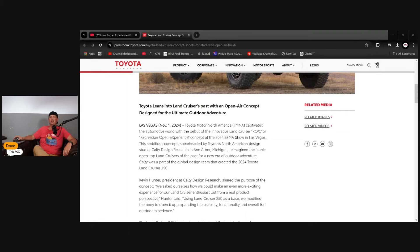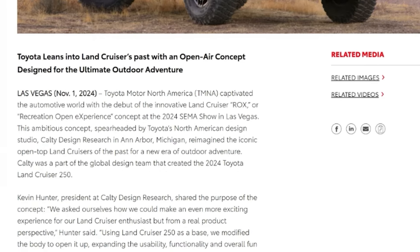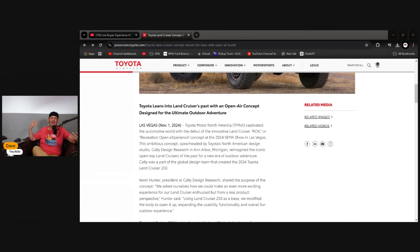We're going to see this thing in Las Vegas at the SEMA Show, and I'll be there covering the event. Toyota Motors North America debuted the innovative Land Cruiser ROX — Recreational Open Experience — concept at SEMA. The concept was spearheaded by Toyota's North American design studio, Calty Design Research in Ann Arbor, Michigan, reimagining the iconic open-top Land Cruisers of the past. The first-gen Land Cruiser was basically the Japanese version of a Jeep.